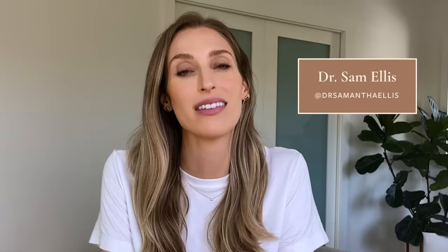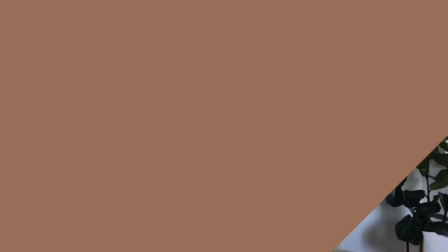I'm Dr. Sam Ellis and I'm a board-certified dermatologist. I'm here to help you understand your skin and find skincare products that work for you. If you like what you see, like this video and subscribe to my channel.